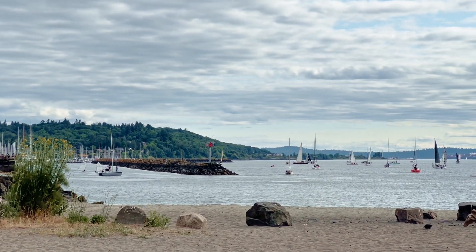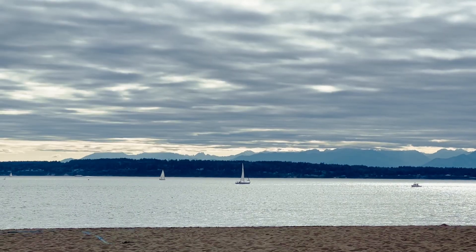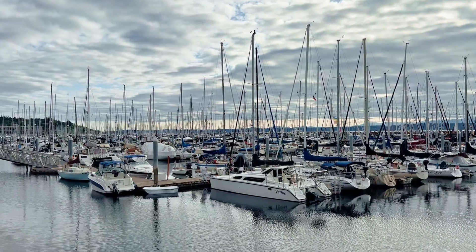Ballard is also well known for having one of the best beaches in Seattle. This is Golden Gardens Park, and it has a really awesome beach area. They even have fire pits and you're allowed to light fires during the summer months. On a clear day, you have the most amazing views of the Olympic Mountains.